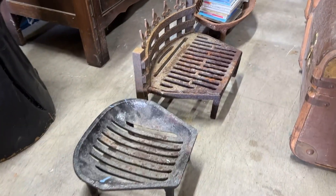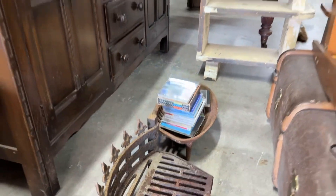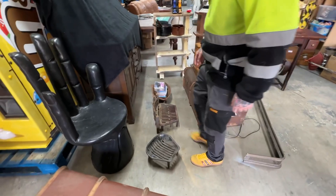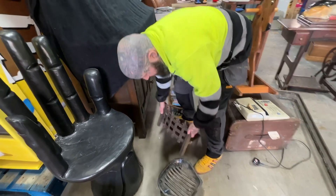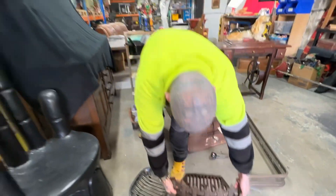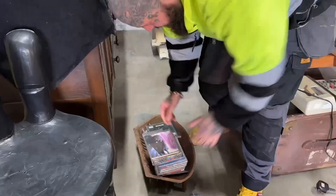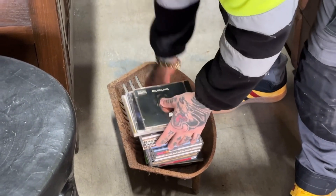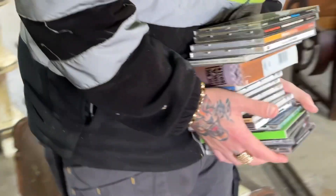Then we've got these fire grates - paid £5 each. I'll probably get £20-25 for that one, around £50 for that one which is quite nice, and then this one here probably around £30.